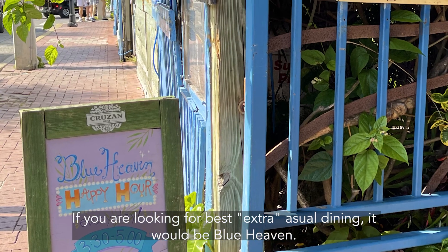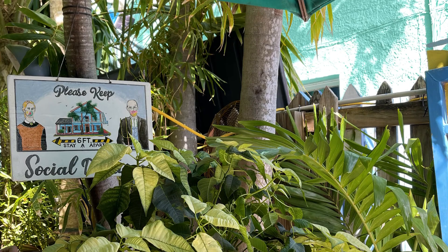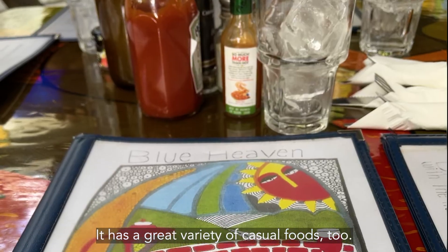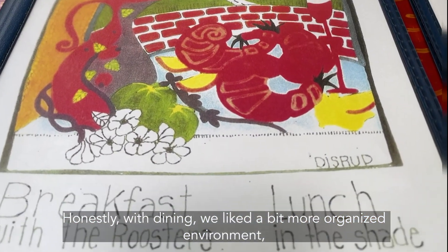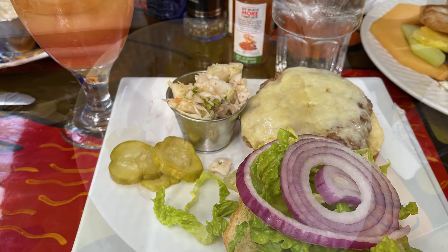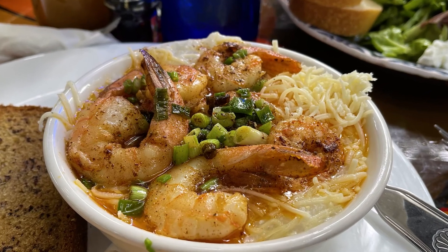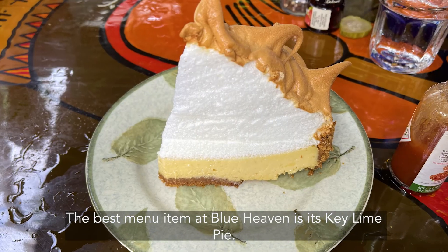If you are looking for the best extra casual dining, it would be Blue Heaven. Located in historic Bahama Village, Blue Heaven has a great variety of casual foods. Honestly, with dining we liked a bit more organized environment — a sense that we could rely on for a relaxed time. The best menu item at Blue Heaven is its key lime pie.